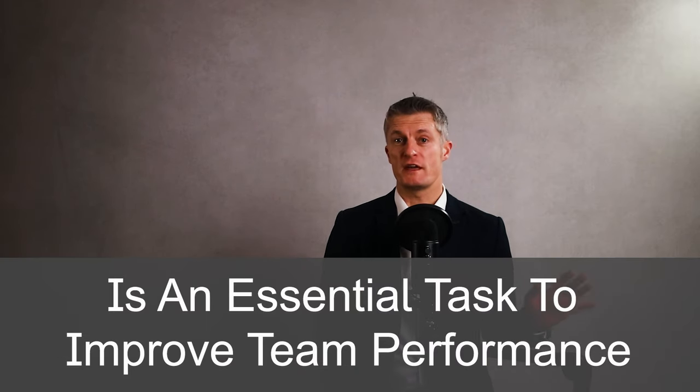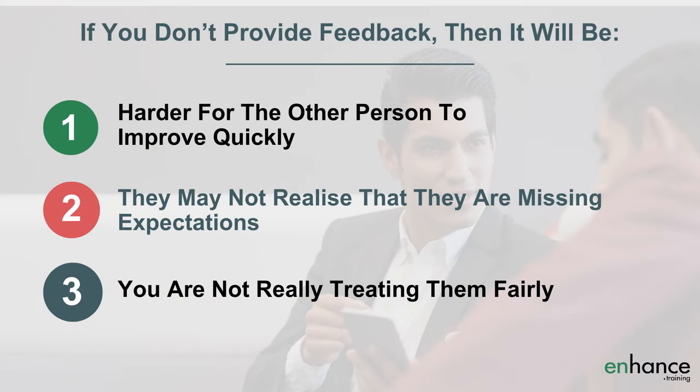Giving corrective feedback is an essential task of a manager to improve their team's performance. When you give critical feedback in the right way, the team member will not react badly and the conversation will be a pleasant one. If you don't provide feedback then it will be much harder for the other person to improve, they may not realise they are missing expectations, and you are not really treating them fairly if they are underperforming or have poor behaviours. Feedback is a critical tool of good management.